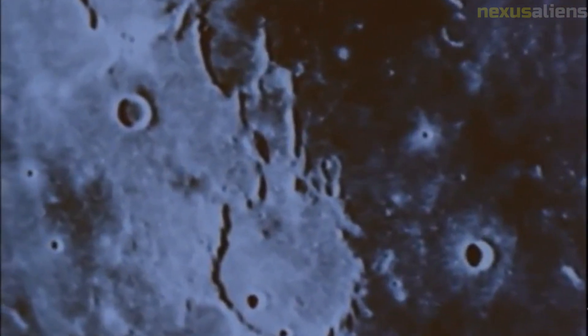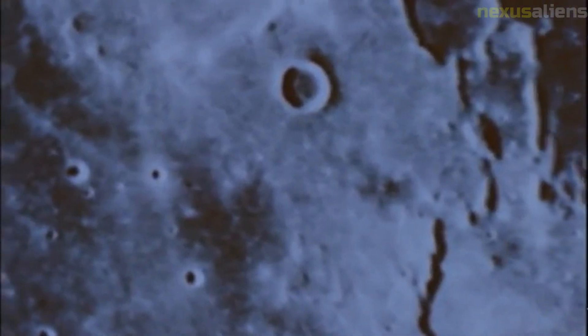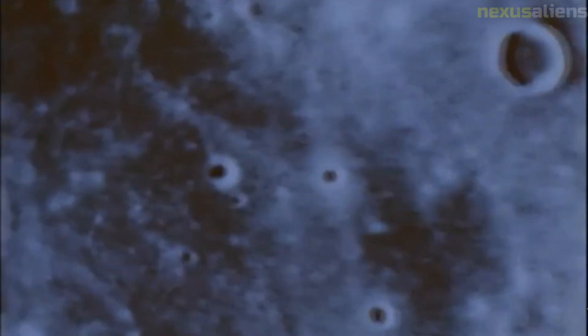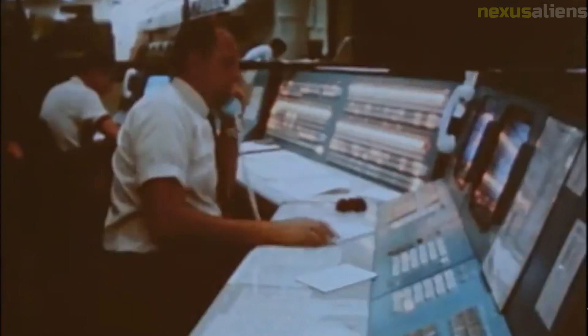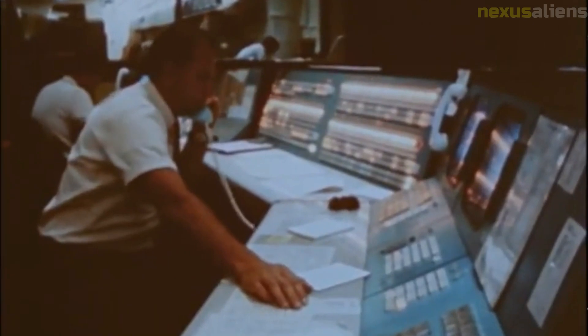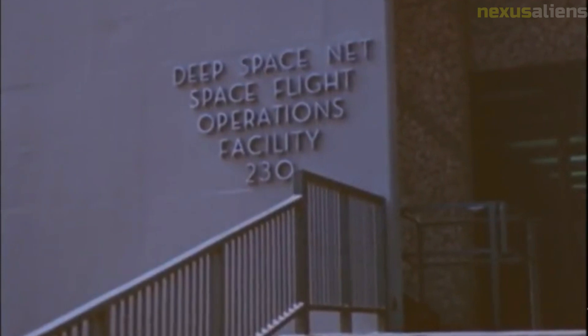Engineers were able to identify and correct the problems that had caused the mission to fail, and subsequent Ranger missions were successful in gathering data and images of the moon. Overall, the Ranger program was an important stepping stone in NASA's efforts to explore the moon and paved the way for the manned Apollo missions that followed. The lessons learned helped to refine the technology and techniques necessary for human exploration of the moon and beyond.